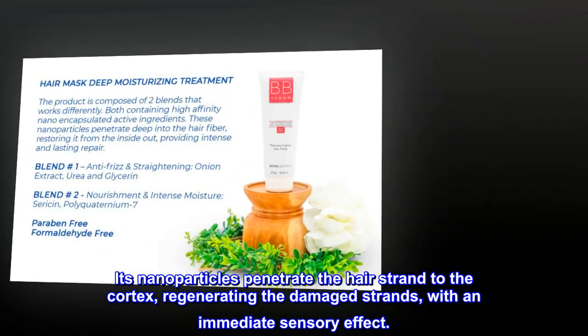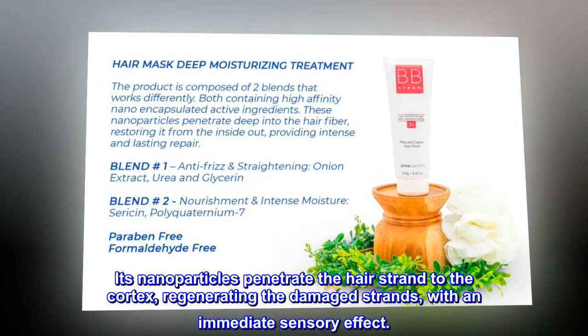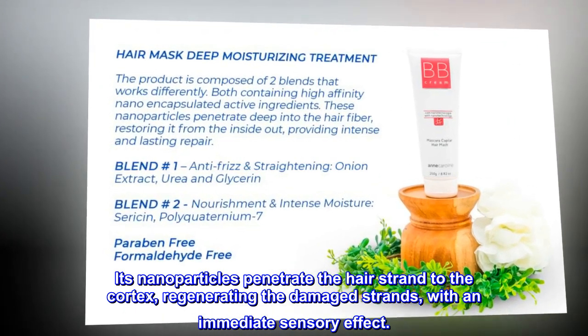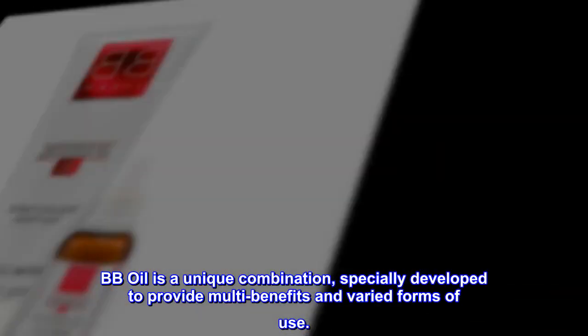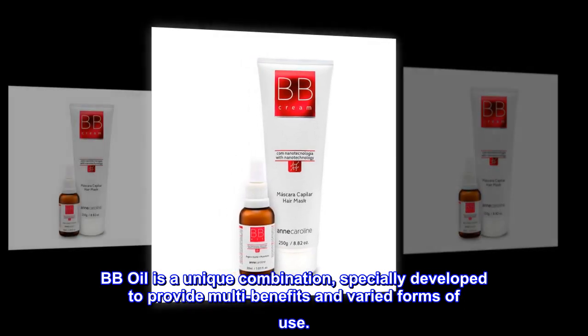Its nanoparticles penetrate the hair strand to the cortex, regenerating the damaged strands with an immediate sensory effect. BB Oil is a unique combination, specially developed to provide multi-benefits and varied forms of use.